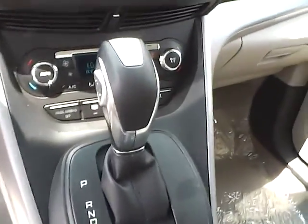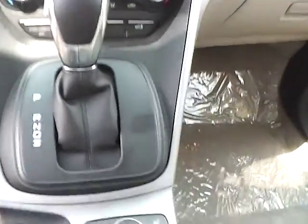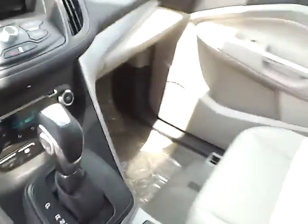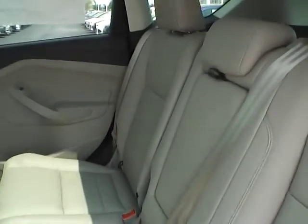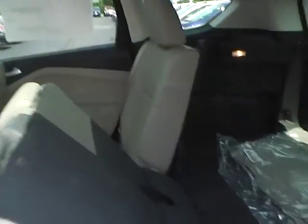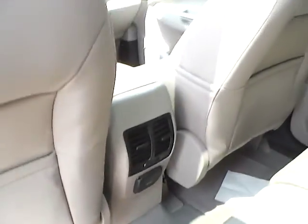It has a 6 speed transmission with dual shift modes, heated front seats, a rear bench seat that also folds to give you additional trunk space, plus rear air vents and a power outlet.